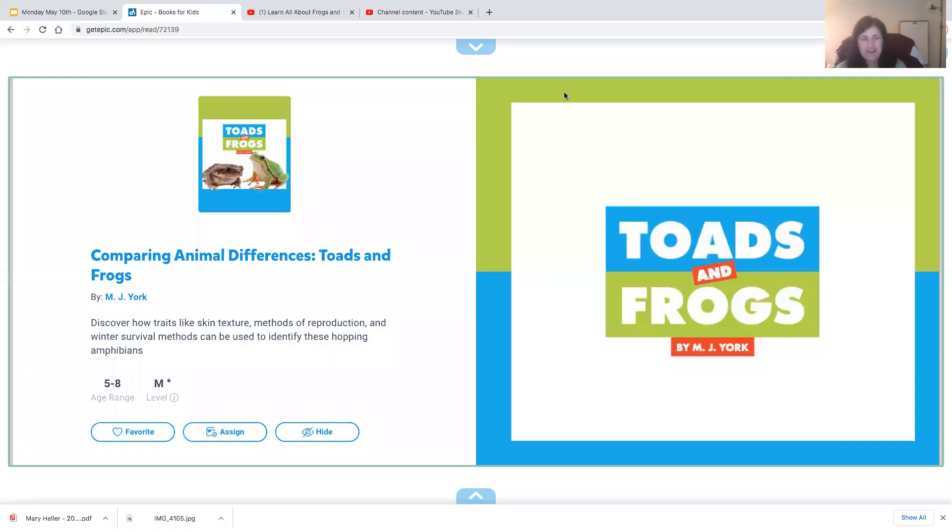Good Monday morning, boys and girls. This week we are going to learn about toads and frogs. These are other animals that we see a lot of in the spring and the summer months. So let's learn about the differences and the similarities of toads and frogs. We can compare and contrast them.